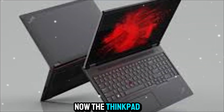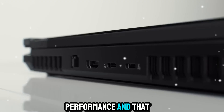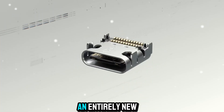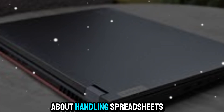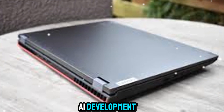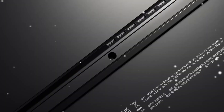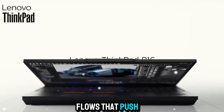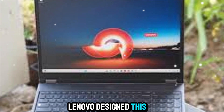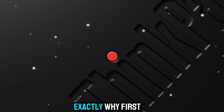The ThinkPad series has always been known for reliability, performance, and that legendary durability. But the P16 takes things to an entirely new level. This isn't just about handling spreadsheets or Zoom calls. This is a device built for AI development, complex simulations, heavy data crunching, and real-time workflows that push the limits of what's possible on a portable device. Lenovo designed this as a mobile powerhouse, and when you start looking under the hood, you can see exactly why.